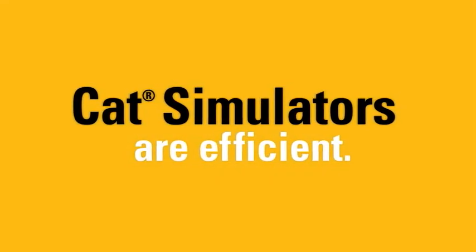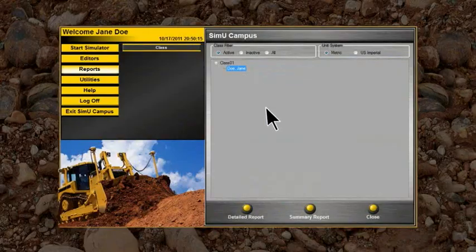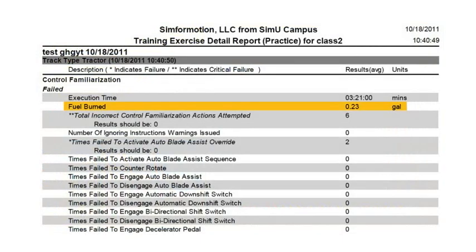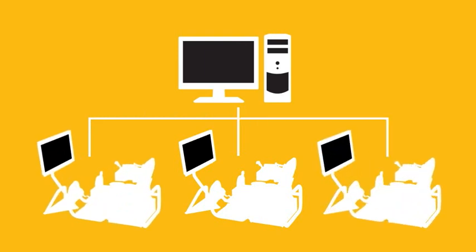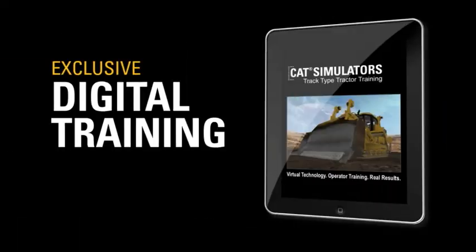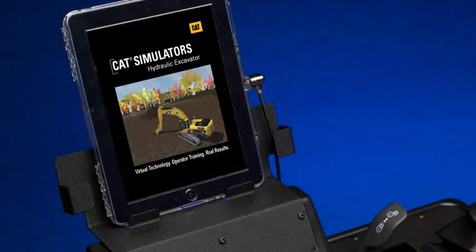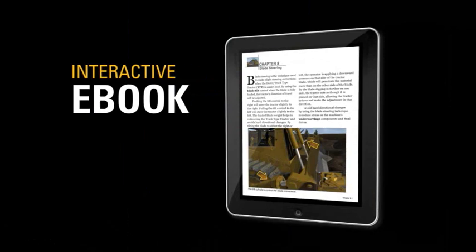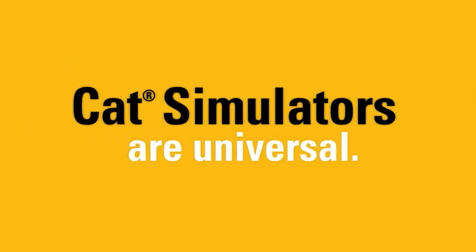CAT simulators are efficient. Track operator activity and proficiency using our simulator enhancement framework, currently available for the dozer and excavator simulator systems, with more systems to follow. The completely interactive e-book is featured on an iPad and is available with each new simulator.